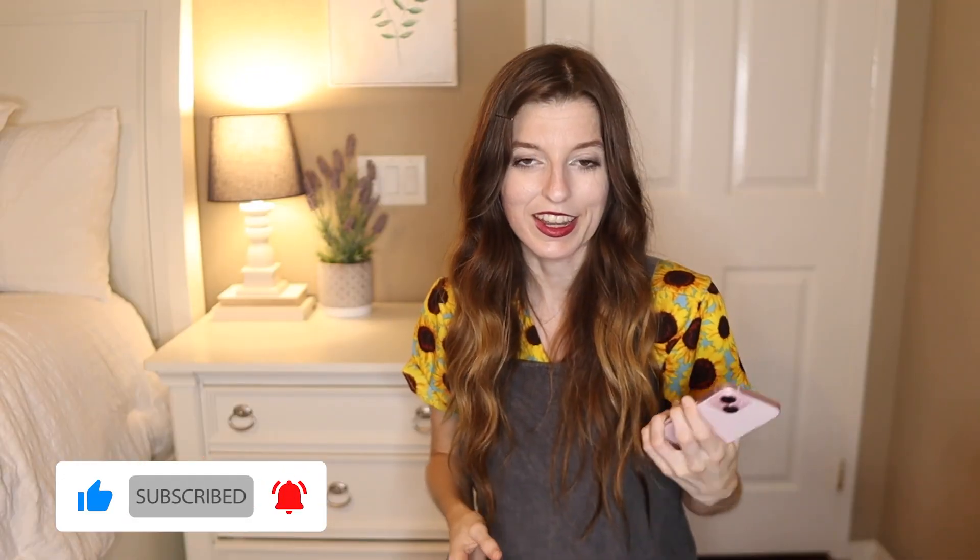Hope you found that hack valuable. I hope you enjoyed those four apps that I showed you. As always, if you like our content, go ahead and like and subscribe. I'll see you guys later.